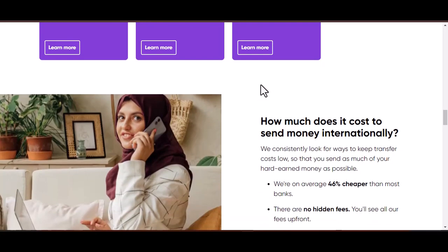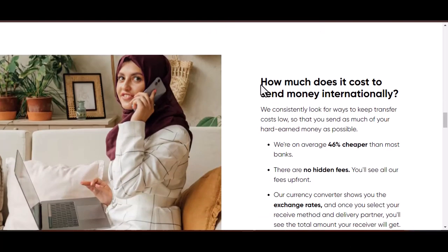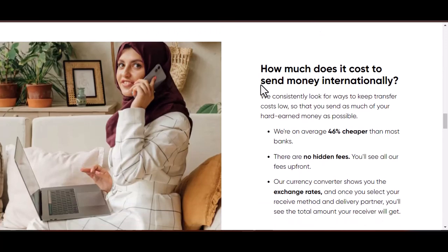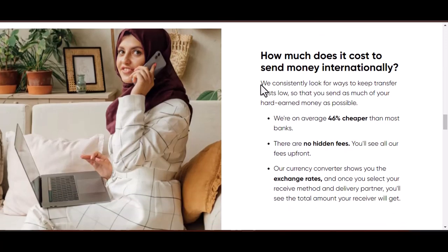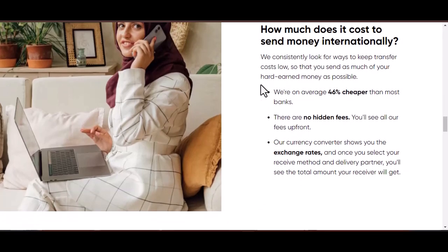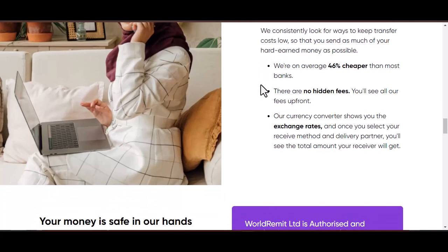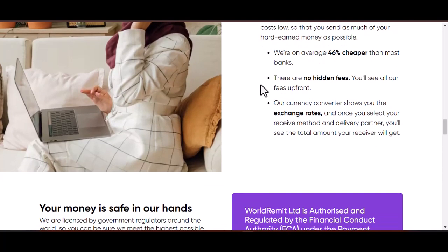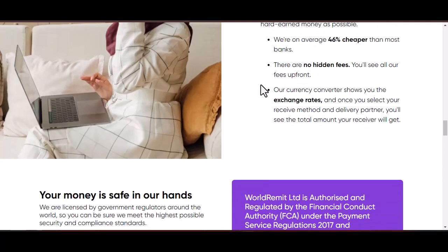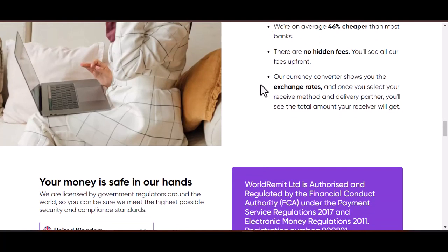Greeting: start with a professional salutation, such as "Dear WorldRemit customer support." Body of the email: here's where you explain your concern in detail. Briefly describe the issue you're facing, and be specific, providing as much relevant information as possible. This could include details like your reference number, the amount you transferred, and the recipient's information if applicable.